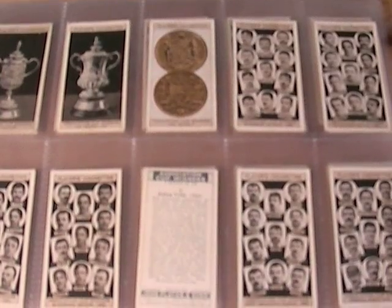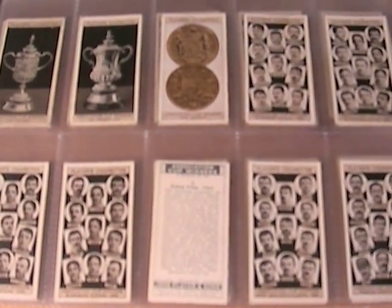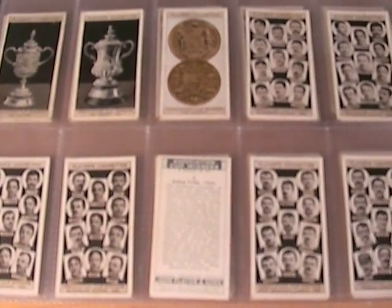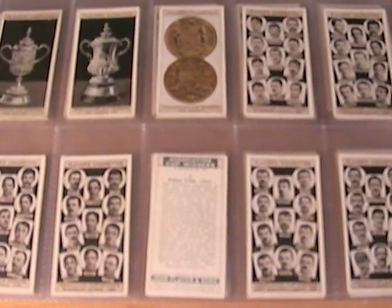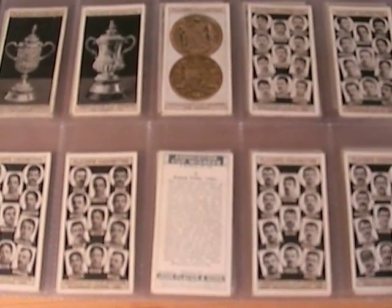Just to clear something up — where I mentioned two teams winning the cup in the same year, that is basically where they drew that particular year. Okay, thanks for that, bye!